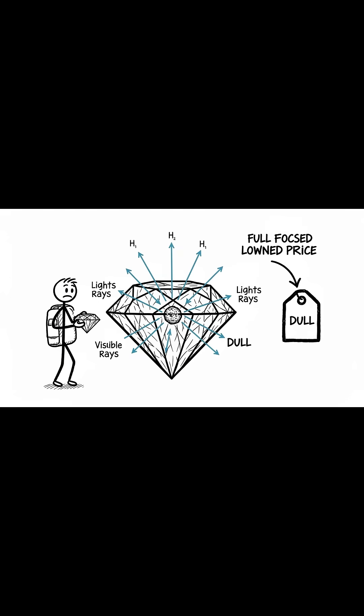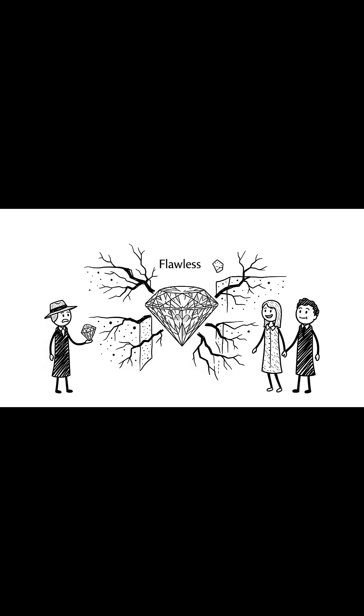An inclusion in the center can drastically lower the price because it hinders the light's travel, making the stone less brilliant. A flawless diamond is incredibly rare because it managed to survive geological chaos completely untouched.